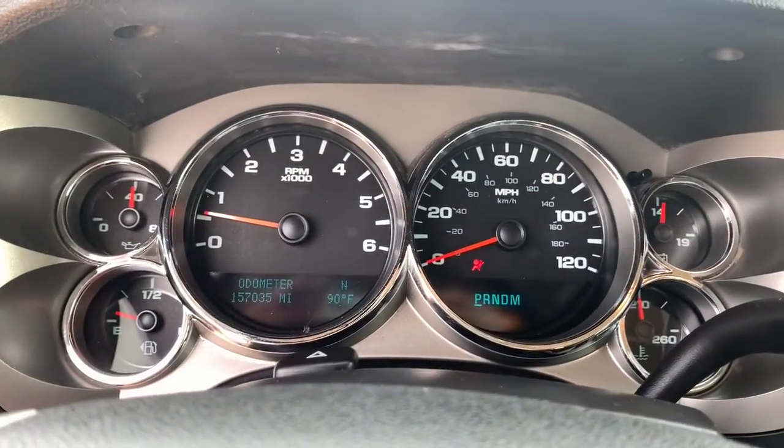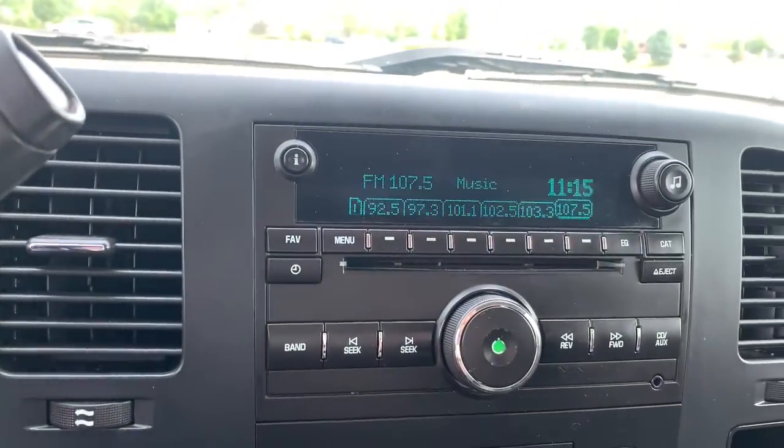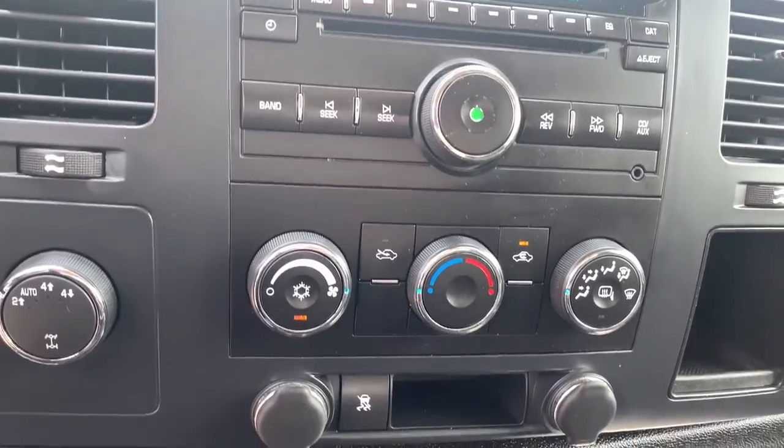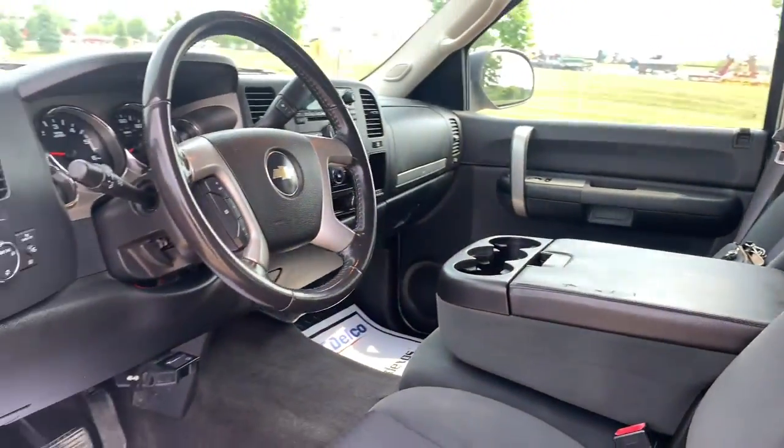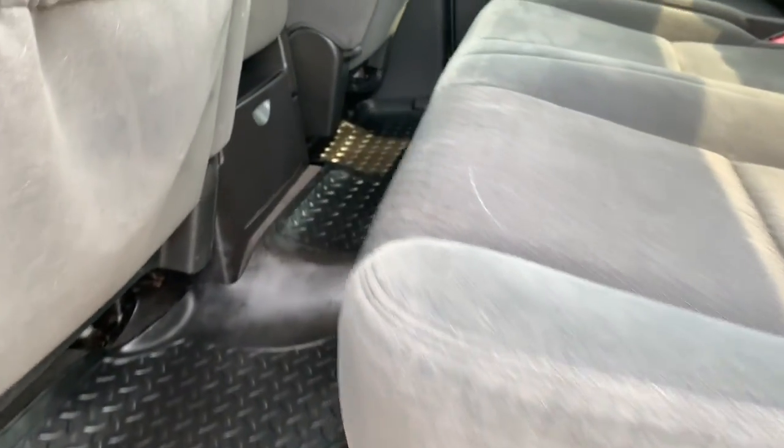These are just some of the great options this vehicle comes with: electronic stability control, power windows, power steering. Powerful versatility meets comfortable convenience in the Silverado 1500. Come in and drive it.